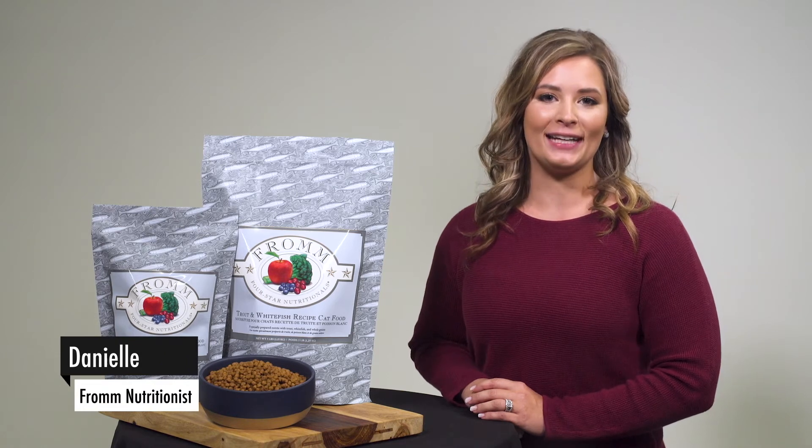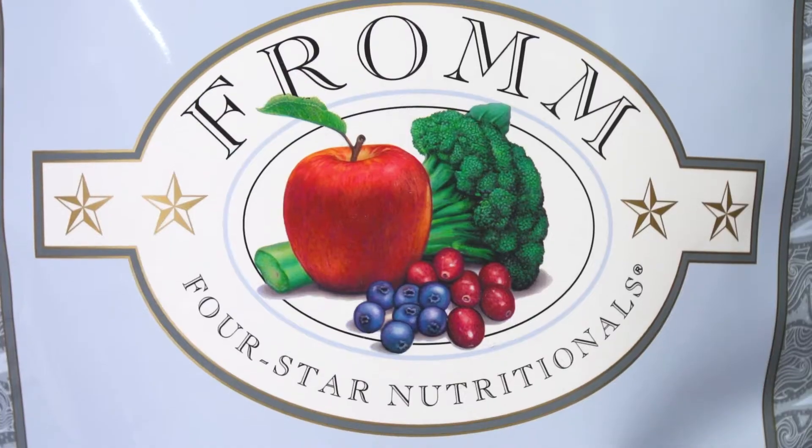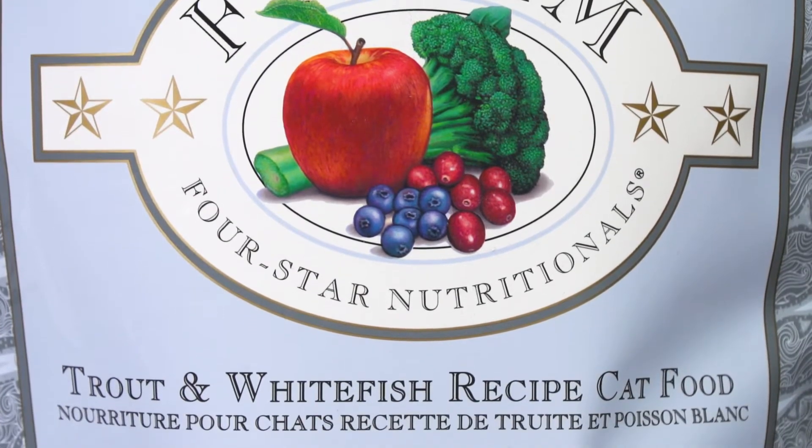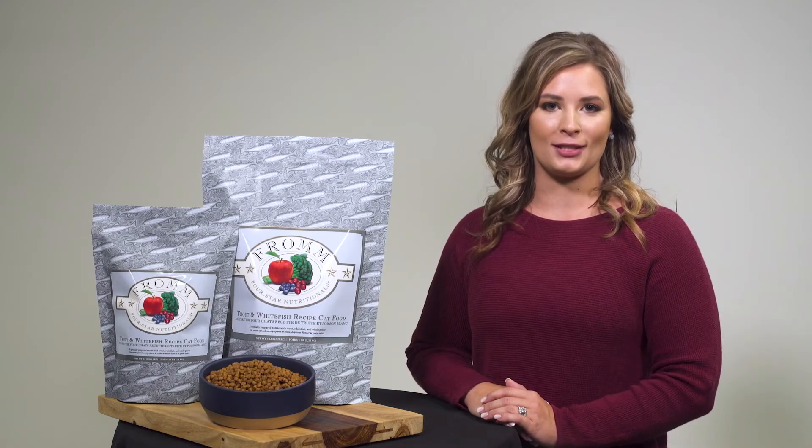Hello, I'm Danielle and today I'm excited to tell you about a new four-star food for cats. Our four-star trout and whitefish recipe is a new and delicious variety that includes nutrient-rich fish and wholesome grains. In fact, the first five ingredients are protein sources.